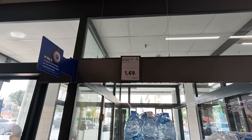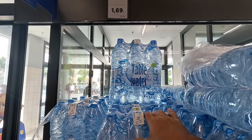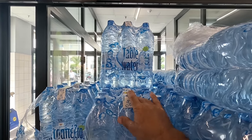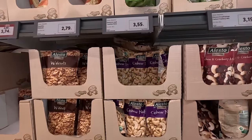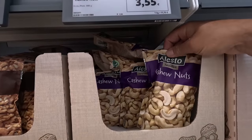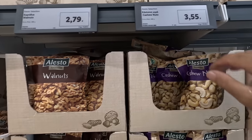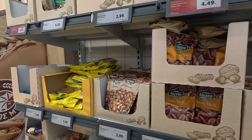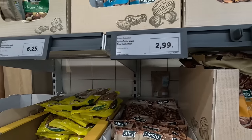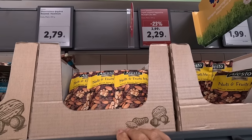Starting off is water - that's £1.69 for six big bottles. Of course there's peanuts, cashew nuts - they're nice, cashew nuts - £3.55. I think we've got mixed nuts as well, they're quite reasonable. Here we are, nuts and fruits at £2.29.